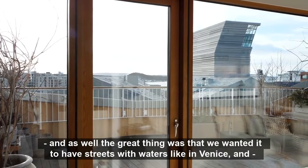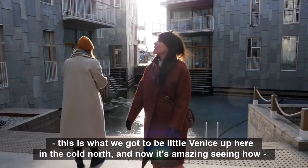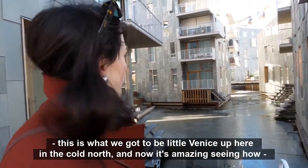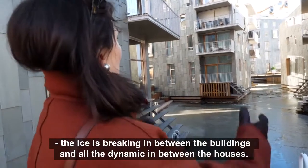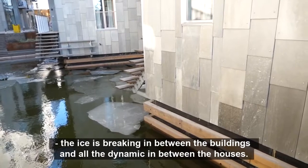A great thing was that we wanted it to have streets with water, like in Venice. And this is what we got — to be a little Venice up here in the cold north. And now it's amazing seeing how the ice is breaking in between the buildings and all the dynamic in between the houses.